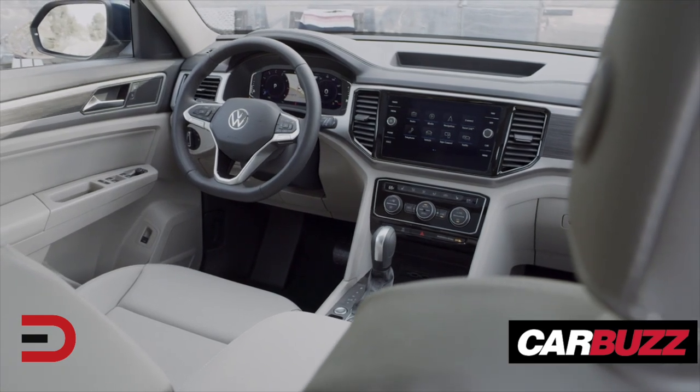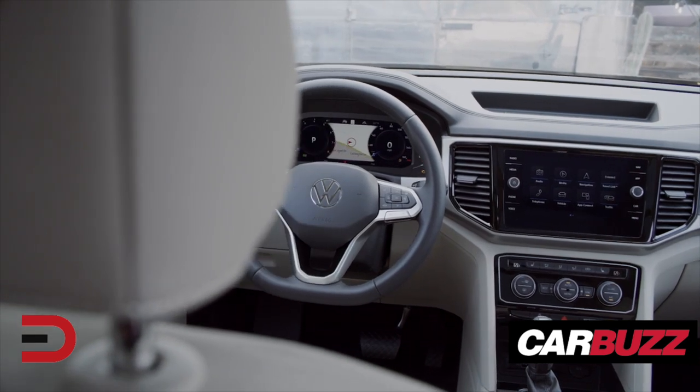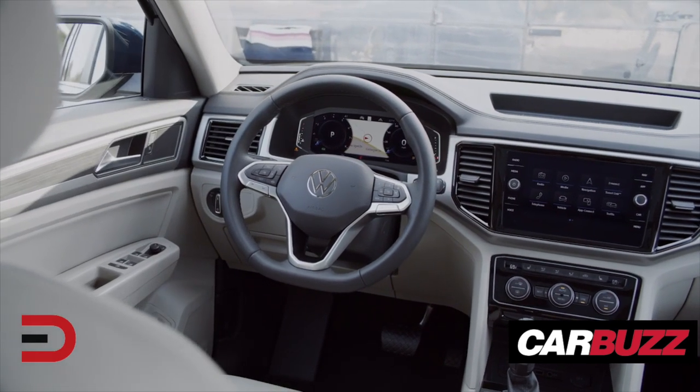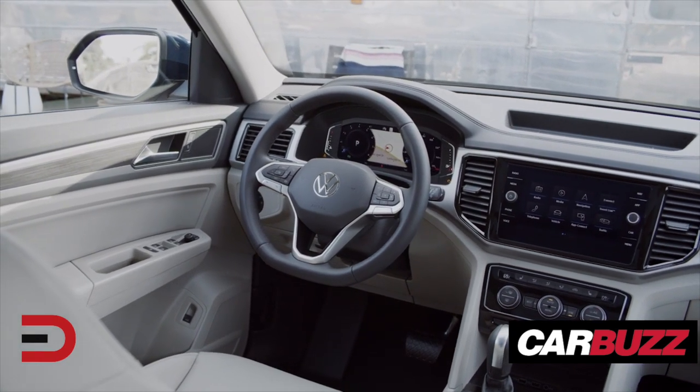Bigger changes are in store inside the cabin with a new steering wheel design and a range of new upholstery choices with contrast stitching and leather surfaces. A new infotainment system is also introduced, comprising an eight-inch display on all trims except the base S model.